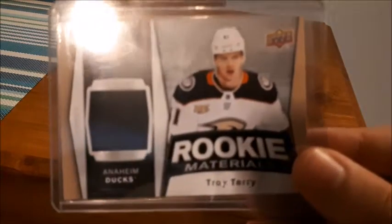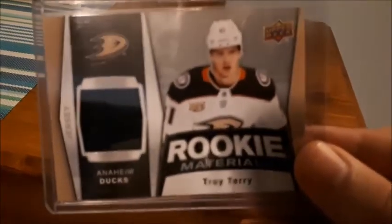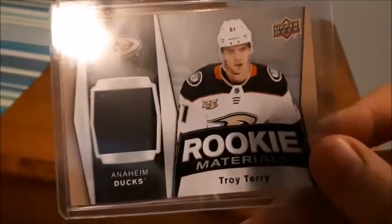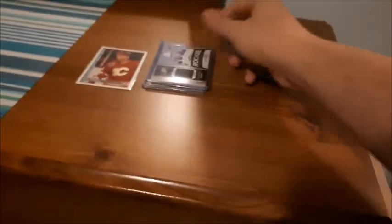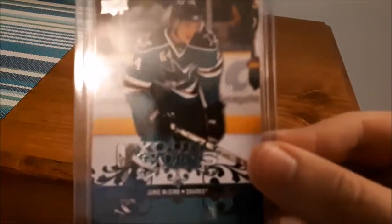Next is a Troy Terry Rookie Materials, 18-19. I actually got this one pretty cheap. Most of these cards I don't remember exactly how much I paid, but I know for sure I didn't pay more than $5 per card. Most of them are around $2 and that includes shipping.